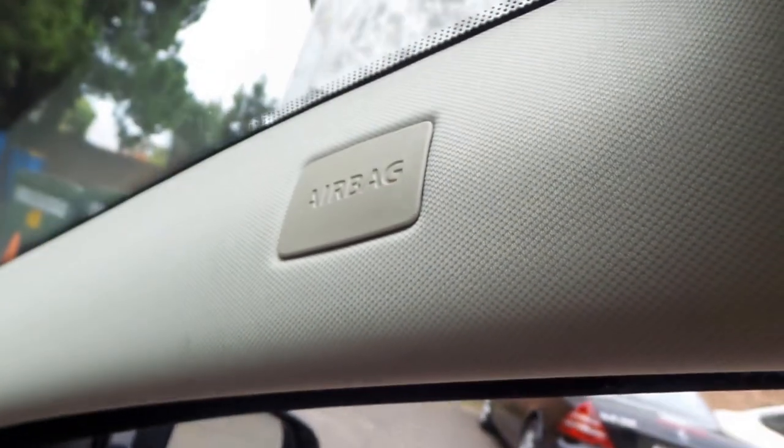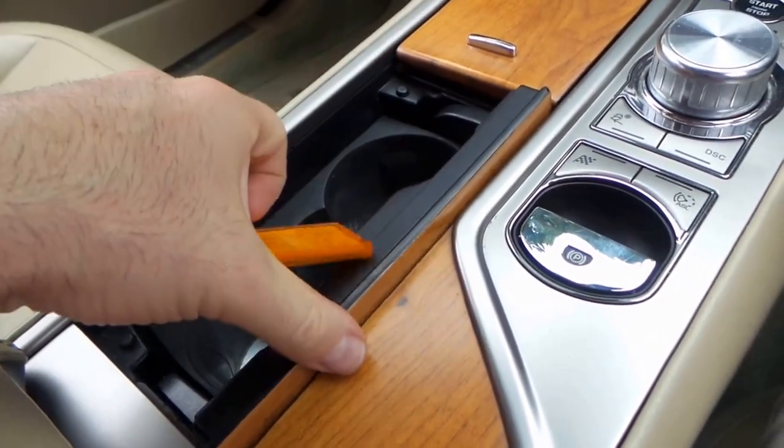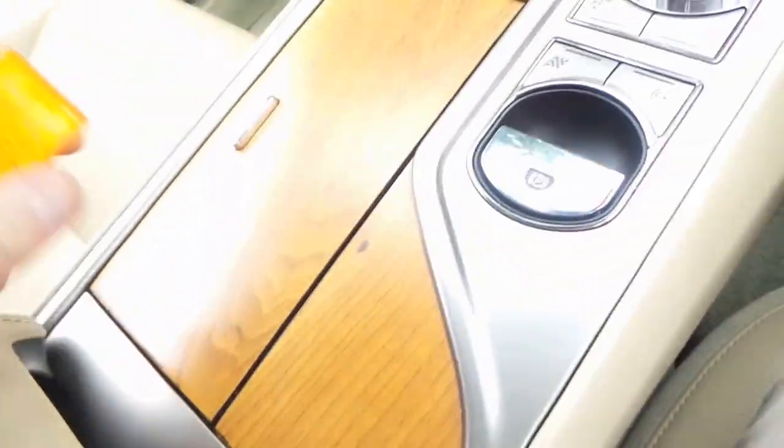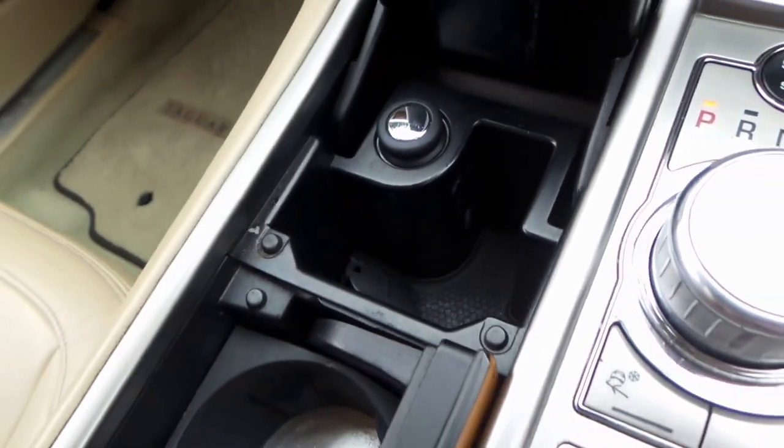You've got airbags up here in the curtains as well. All the electric windows are working fine. Obviously there's your key for the keyless go. Auxiliary output for your iPhone, cigarette lighter for your mobile phone charger and an additional one there as well.